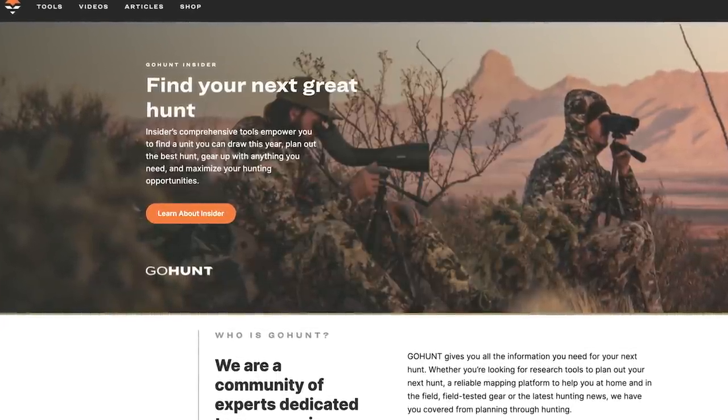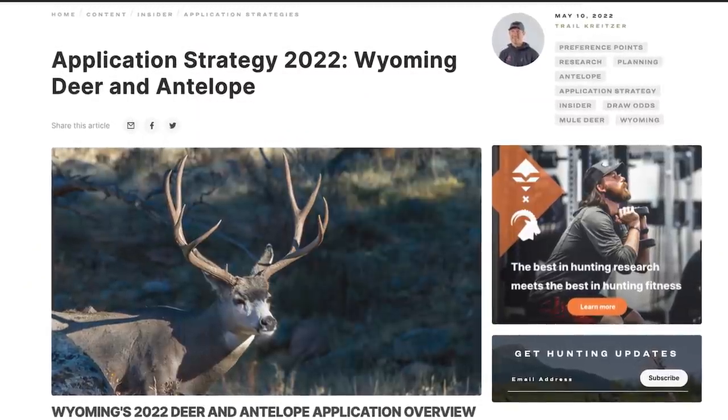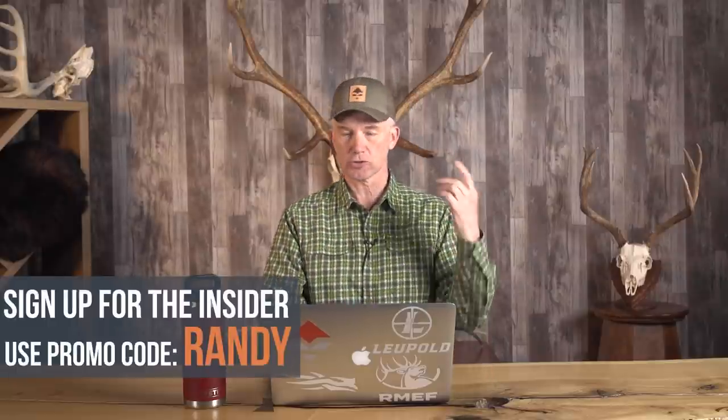You know the drill — all this is brought to you by GoHunt. Go out there if you wanna sign up and get all this detail in way greater detail than I'm gonna provide. Sign up for their Insider, use promo code Randy and they'll give you a $50 gift card in their gear shop.